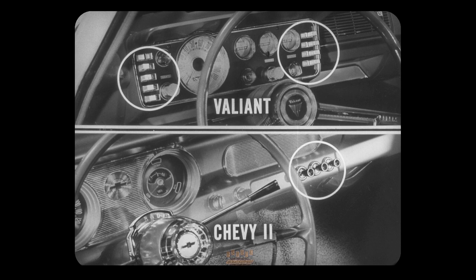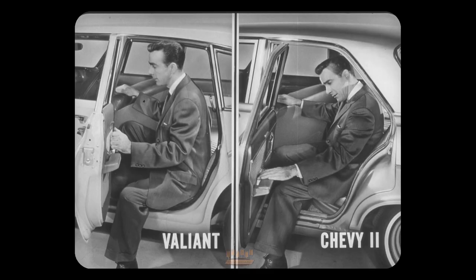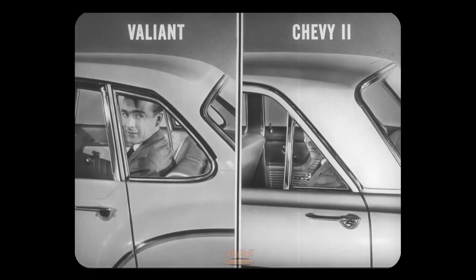Valiant has convenient push buttons for automatic transmission and heater; Chevy 2 has push-pull levers and knobs — no question as to which is more sensible and attractive. You can get into the rear compartment of a Valiant easily. On Chevy 2, the slanted rear pillar can dish out a nasty bang on the head. When the rear seat passenger sits down, Valiant's third side window lets him see easily; Chevy 2's rear canopy hides the scenery.